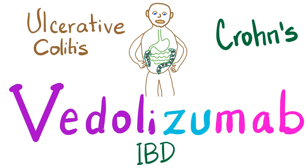Hey guys, it's Medicosis Perfectionalis, where medicine makes perfect sense. Today we have another pharmacology video. We'll talk about a drug used to treat inflammatory bowel disease such as ulcerative colitis and Crohn's disease. The name of the drug is Vedolizumab. If you want to learn about another drug called Benralizumab, which is used for asthma, check out my previous video called Respiratory Pharmacology Bonus.